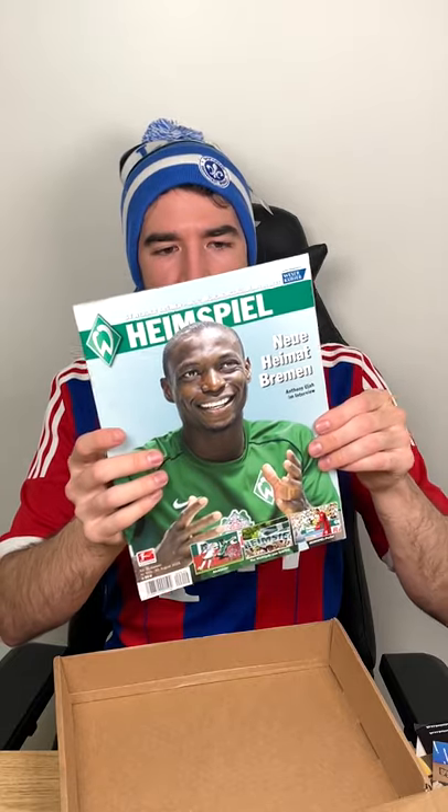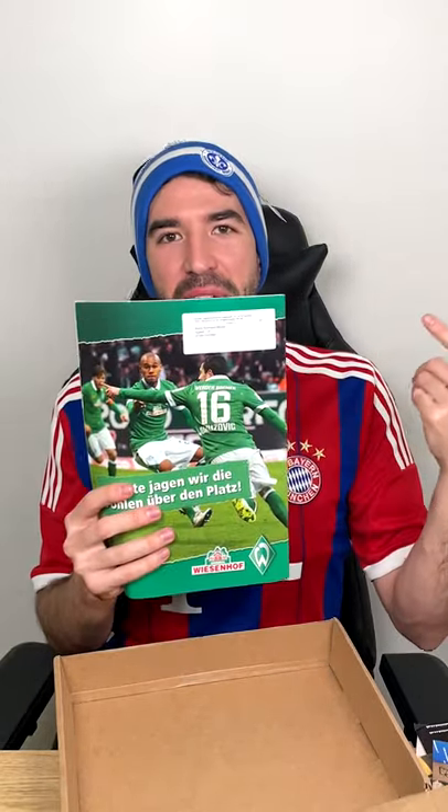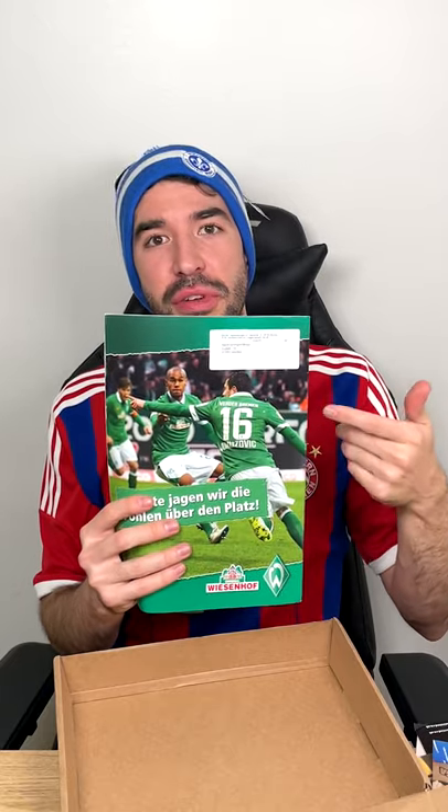The program is from Werder Bremen, from August 2015 — so quite a bit of a throwback. On the cover, Anthony Guja. On the back, one of my favorite players, the master of free kicks, Zlatko Junuzovic.